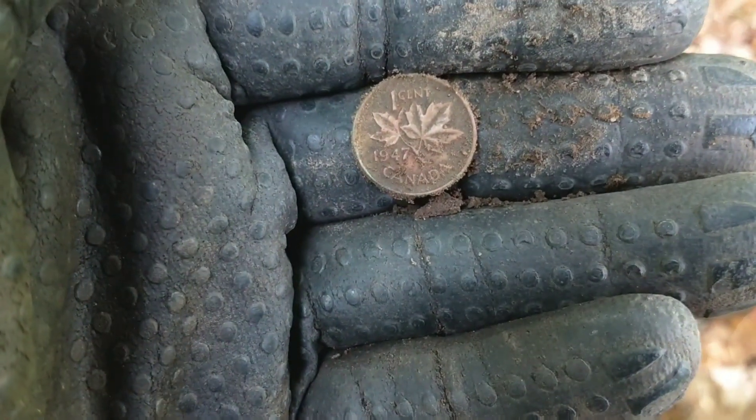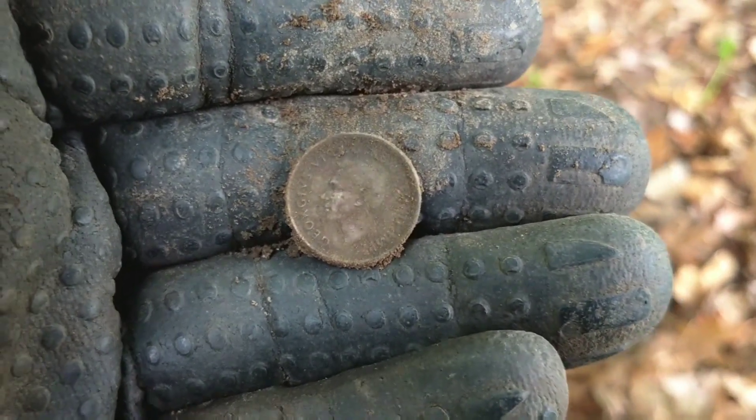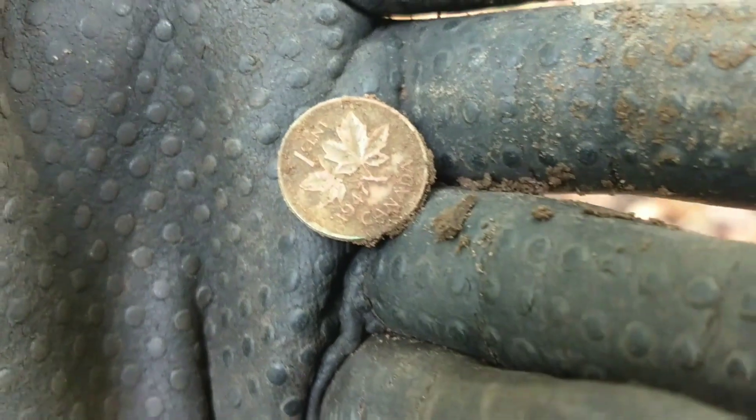I don't know what's to this place, but I just got a surface 1947 KG6 penny. Everything here is shallow — like two bars or on the surface. Just on a high ridge in this valley.